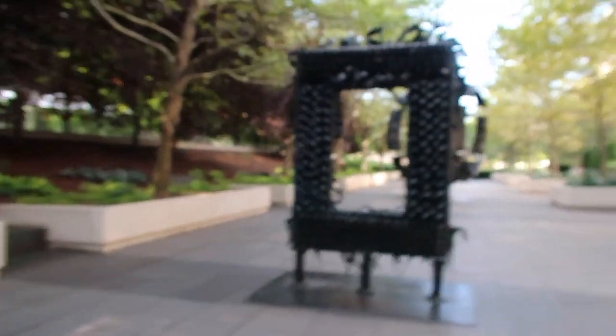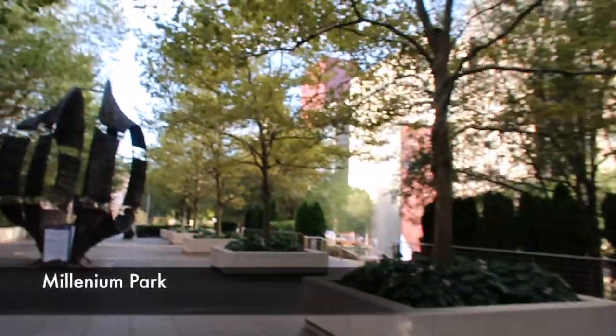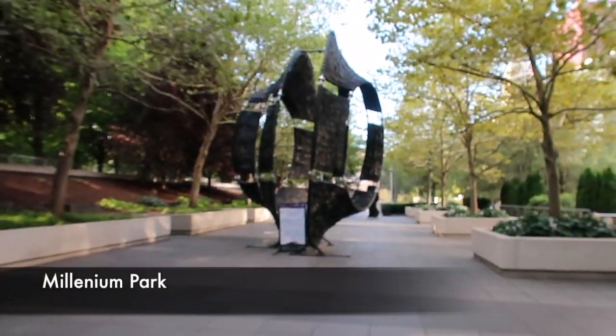Hey guys, thanks so much for watching this video. We are at Cloud Gate in Chicago — I'm sure you probably figured that out. Art made out of tires. Cool.